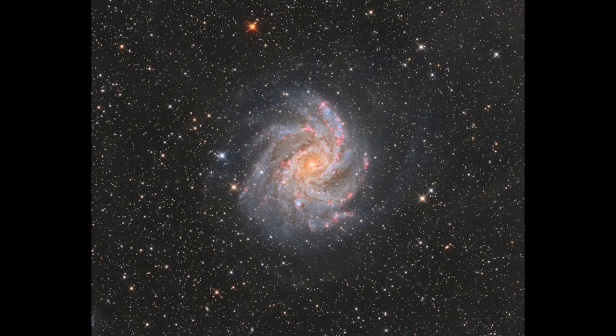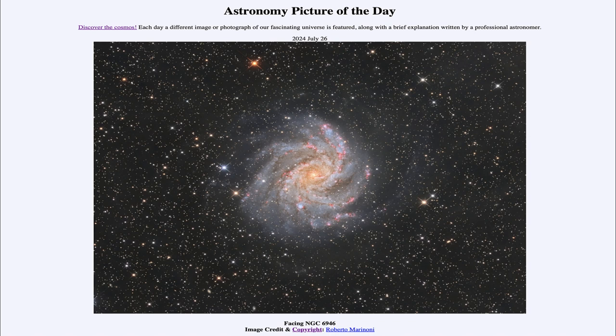Even though it has all that star formation, it's a much smaller galaxy than the one in which we live. So that was our picture of the day for July 26th of 2024, titled Facing NGC 6946. We'll be back again tomorrow for the next picture. Until then, have a great day everyone, and I will see you in class.